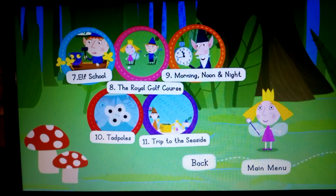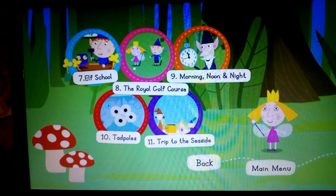Elf School, The Royal Golf Course, Morning Noon and Night, Tadpoles, and Trip to the Seaside.